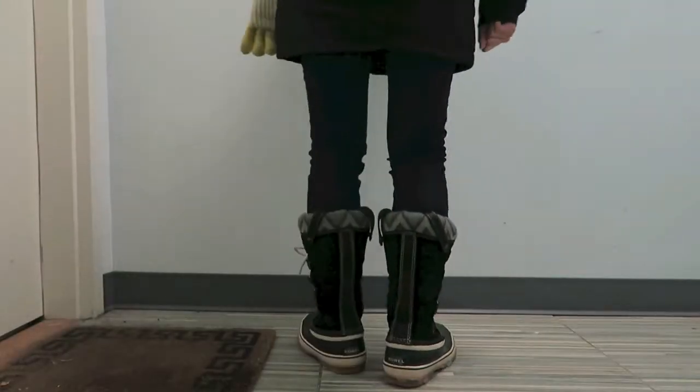Because of Snowstorm Stella, I needed to pull out my snow boots. These are from Sorel — I don't know if they still have them on the website but I'll try to link a similar one down below.